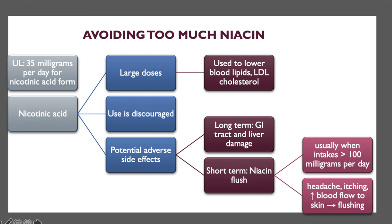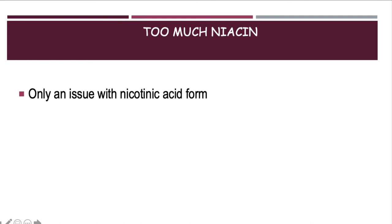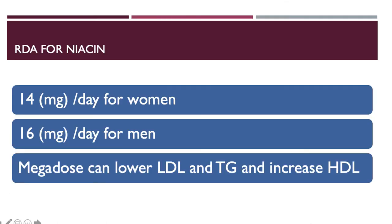Taking more than 100 milligrams of niacin per day can cause a niacin flush — increased blood flow to the skin — where the person becomes very red and actually feels intense heat. This occurs specifically with the nicotinic acid form, typically found in supplements. At the mega-dose level sometimes prescribed for cholesterol, niacin can lower LDL and triglyceride levels while raising HDL levels, but the GI and liver side effects must be considered.